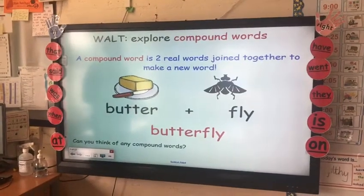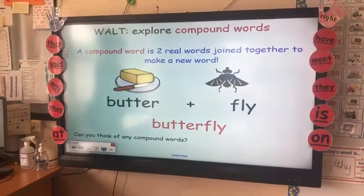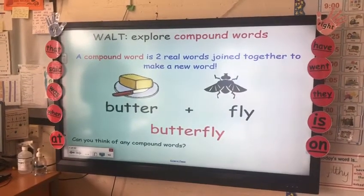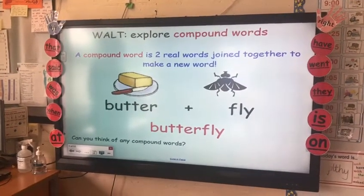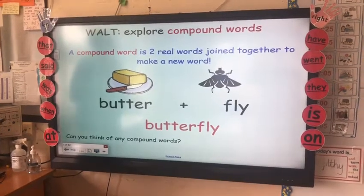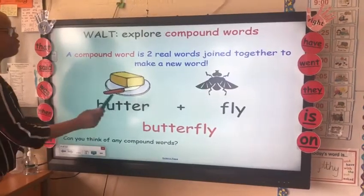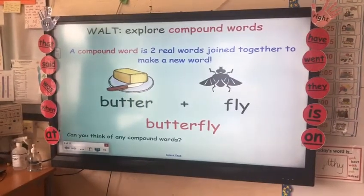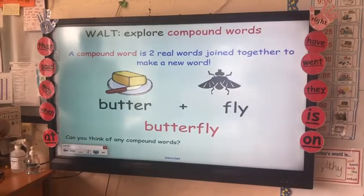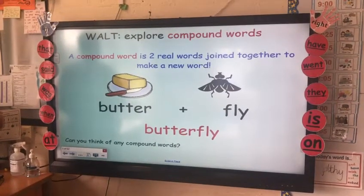So today we are going to be learning about compound words. They are two words that have joined together to make a new word. Look at this example on the board — we have butter and fly, and together it makes the word butterfly. Can you think of any compound words?